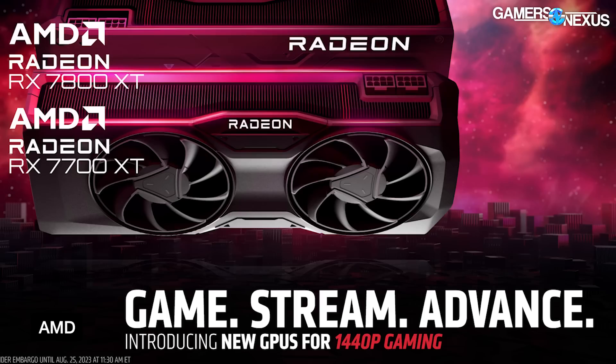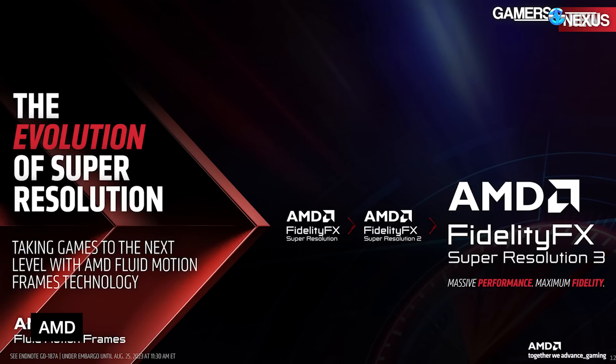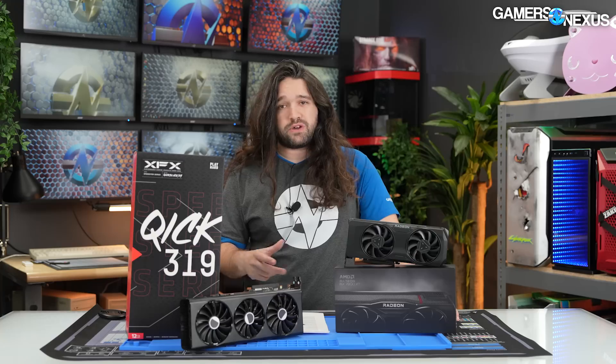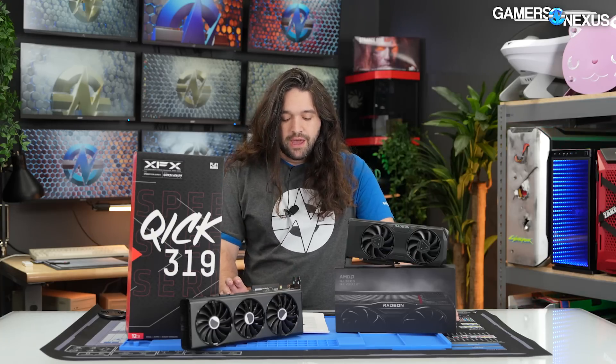AMD's big focus for these cards has been 1440p gaming, and it also announced FSR 3. Likewise, NVIDIA announced DLSS 3.5 this week. We'll have a separate piece talking in more detail about DLSS, but for now let's start with the hardware.